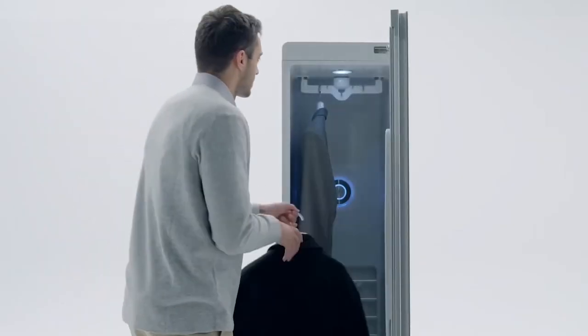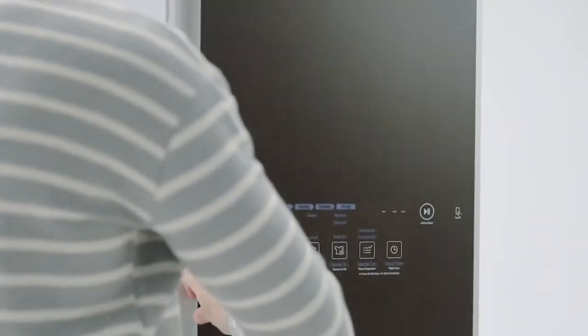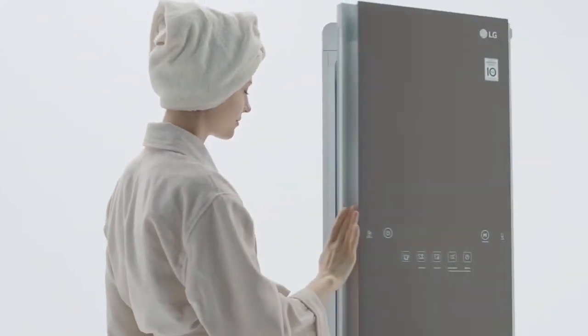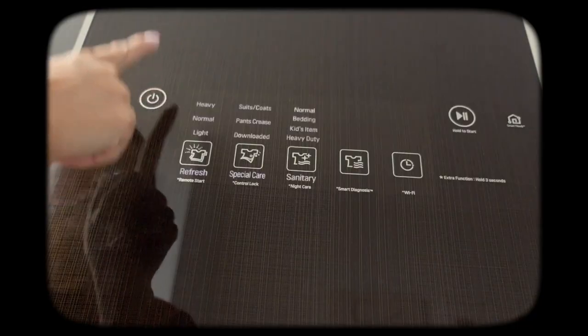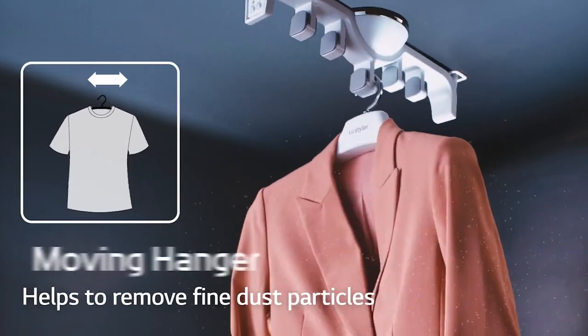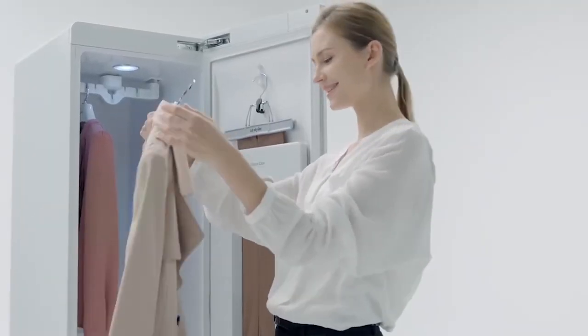This is the LG Styler Steam Closet, a revolutionary garment care system that redefines the way you care for your clothes. This impressive closet-style unit is designed to relax wrinkles, deodorize garments, and provide storage. Just hang your clothes inside, select the desired cycle, and let the LG Styler work its magic. Using the power of steam, it freshens up your attire, making it look and smell as good as new.